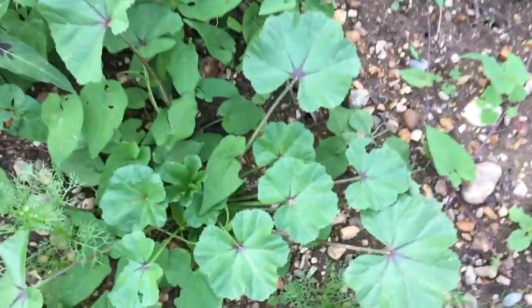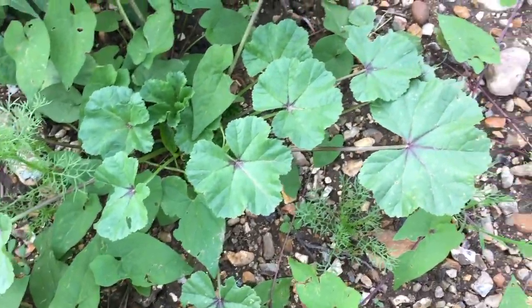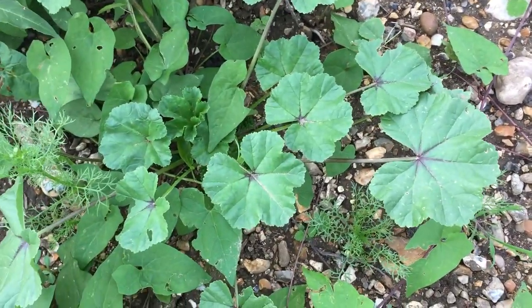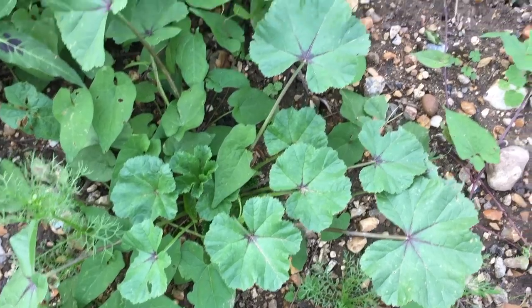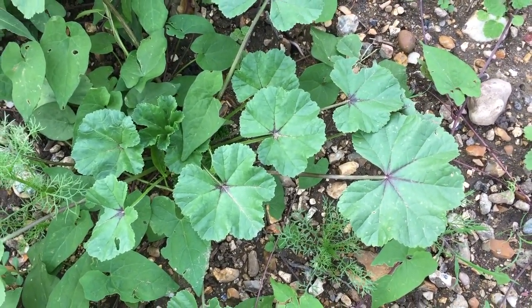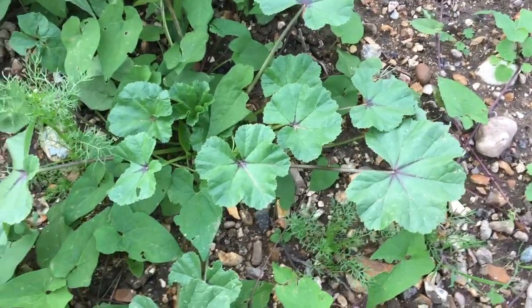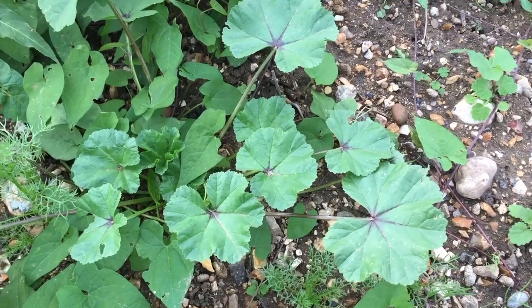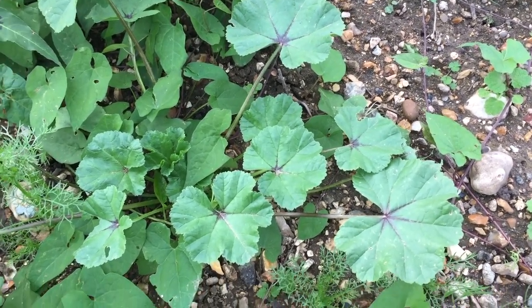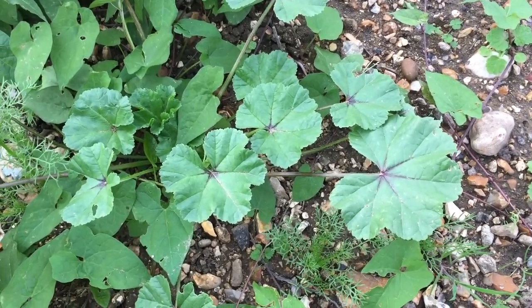Tons of nettles. This is common mallow, a relative of marshmallow — very nice, very tasty. Not from a roadside, though — it's not an ideal place to pick any of these things; it's just a good place to identify them. You can pick these leaves and just sweat them like a vegetable. You can make a traditional Middle Eastern soup from them called molochiya, though I couldn't tell you exactly how to pronounce it.